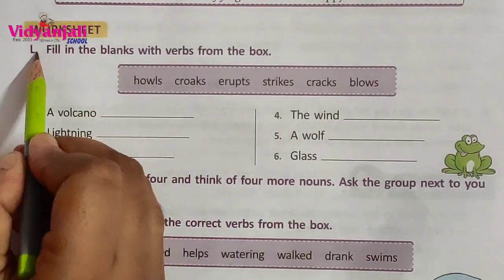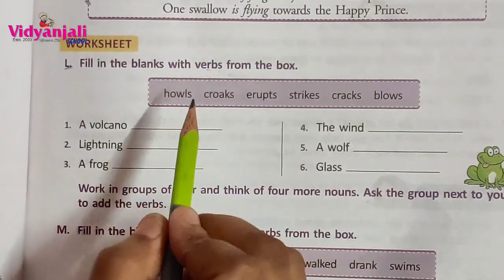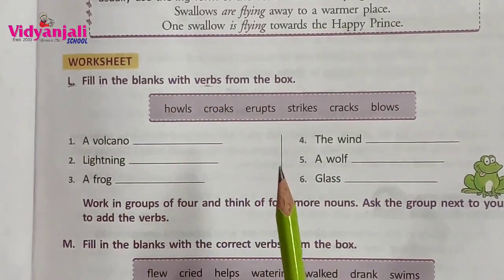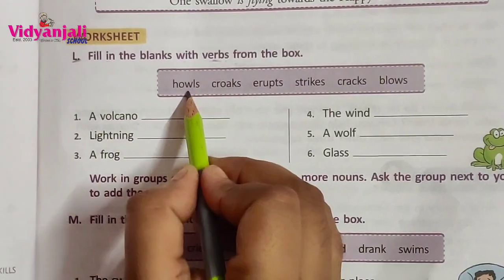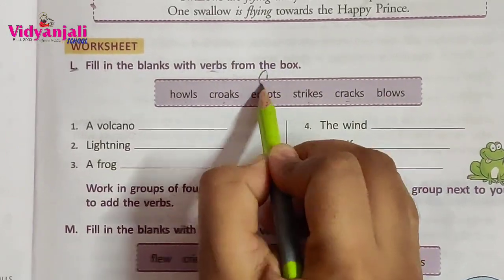Page number 71. L Roman. Fill in the blanks with verbs from the box. Did you remember what is meant by verb? Yes, an action word. Already we finished the verbs topic. A volcano — the options are: howls, crocs, erupts, strikes, cracks, blows. Answer: erupts.